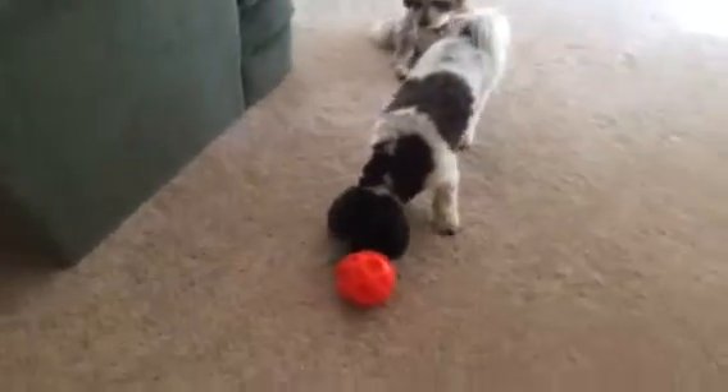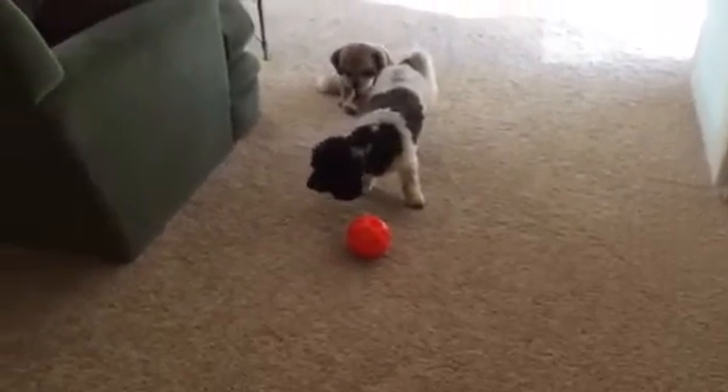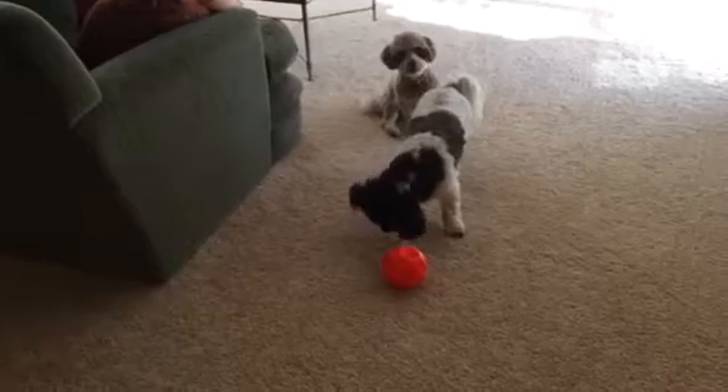There are some dogs that never figure this out. Good boy! Good boy!